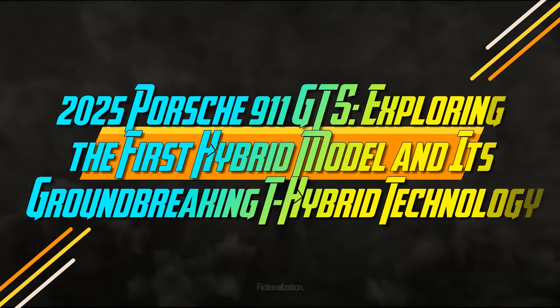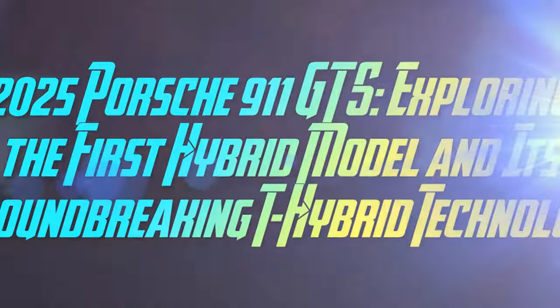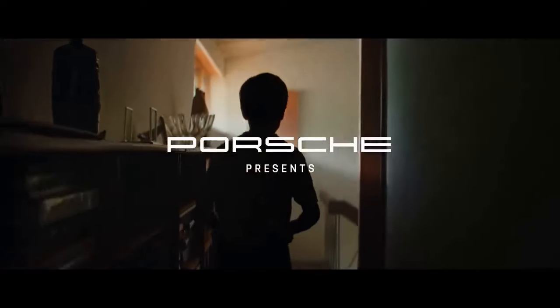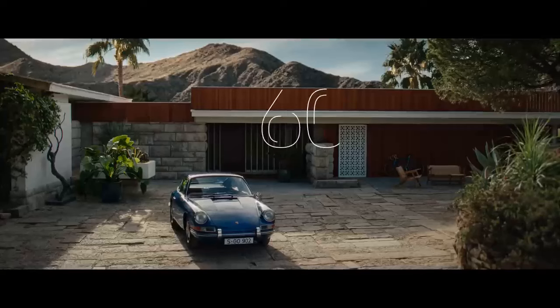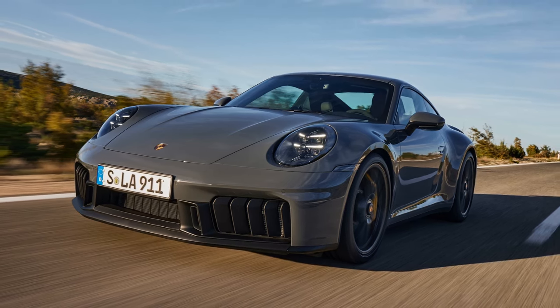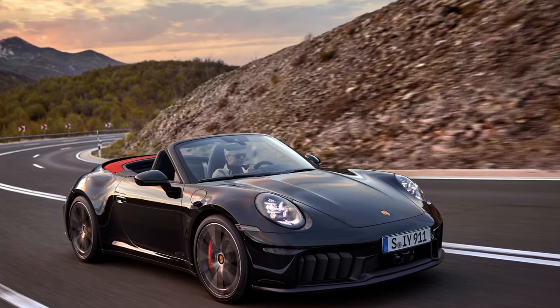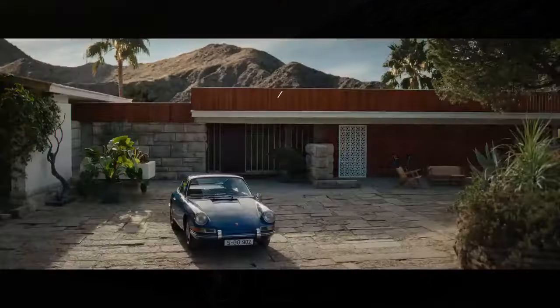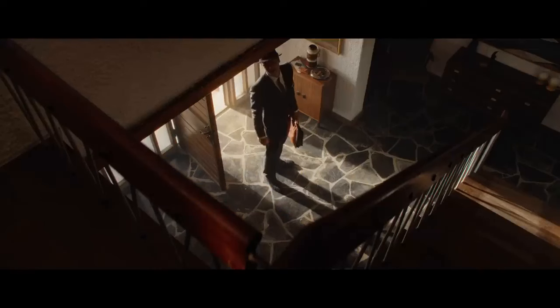The 2025 Porsche 911 GTS explores the first hybrid model and its groundbreaking t-hybrid technology. A Porsche 911 hybrid might seem like the solution to a problem nobody posed — hybrids were initially introduced to save fuel, reduce emissions, and boost eco-credibility, priorities that typically don't resonate with the average 911 buyer. Yet here we are with the 2025 Porsche 911 GTS, the first hybrid version of this iconic model. So why did Porsche's engineers dedicate extensive time to developing a custom hybrid system for the new generation 911, the 992.2?